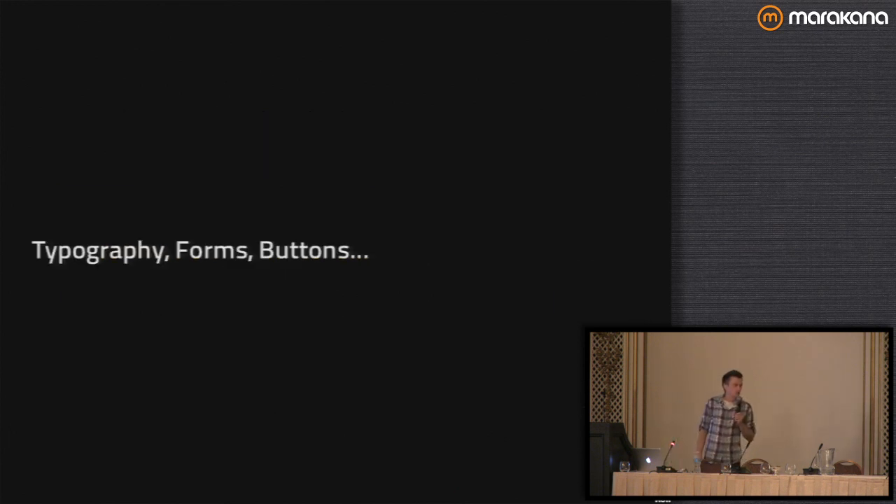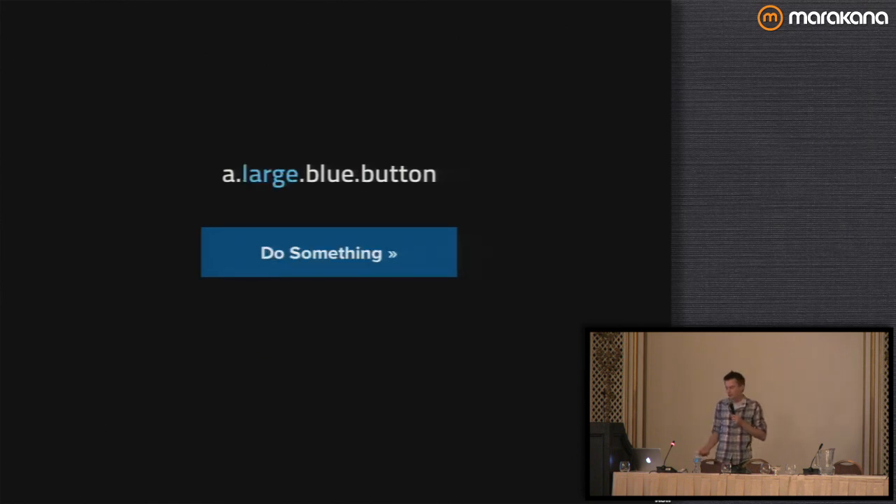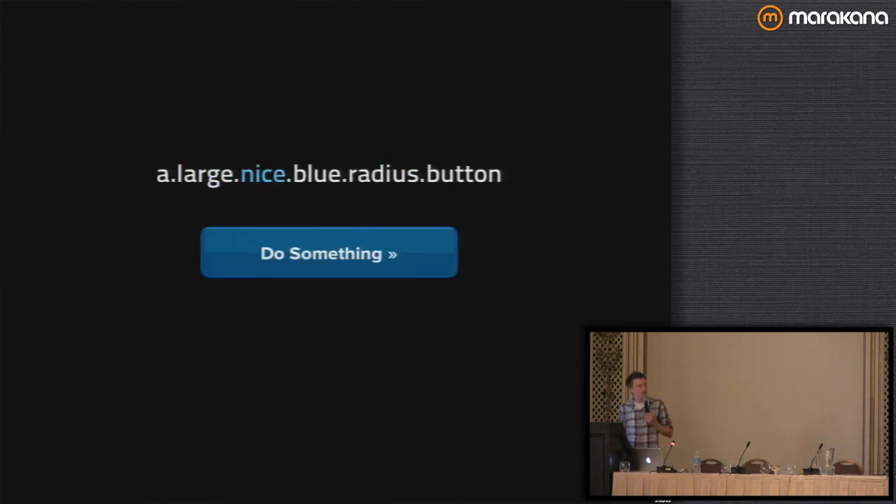Typography, forms, and buttons — in Foundation, we've thought through all these problems so you don't have to worry about how they work on different devices. We just have classes for buttons: an anchor tag with a small blue button class gives you a small blue button; a large blue button; you can add a radius class, or add some shine. These buttons have a certain width based on the class you specify. But on a mobile device, they run the full width of the column so they're really easy to click.